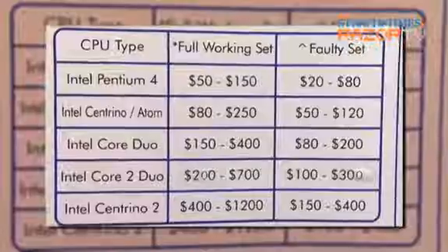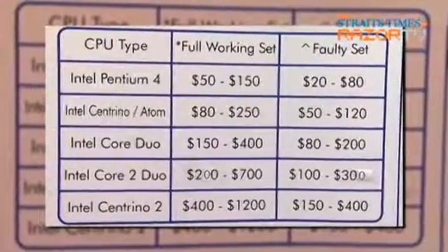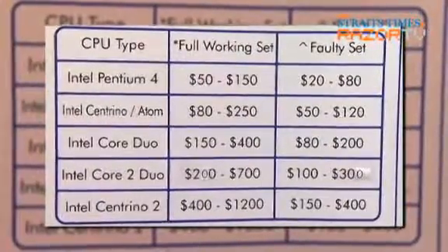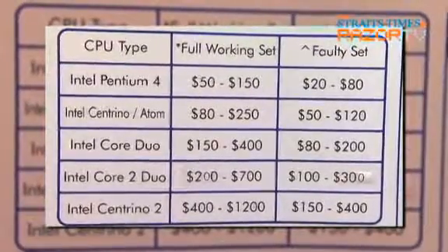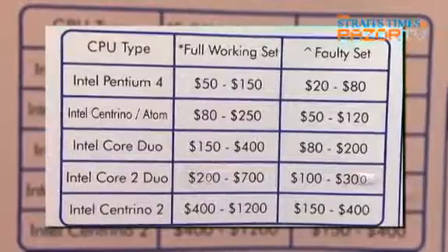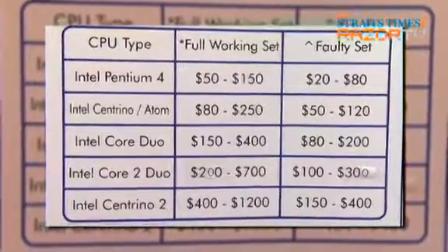The first requirement is it must be minimum Pentium 4 onwards. Pentium 4 onwards are roughly six to seven years old laptops. Those earlier — Pentium 3 — we do take in, but the price is so low, maybe ten to twenty dollars, that it's not worth the effort. You might as well just use it as a bedstand, paperweight, or whatever.